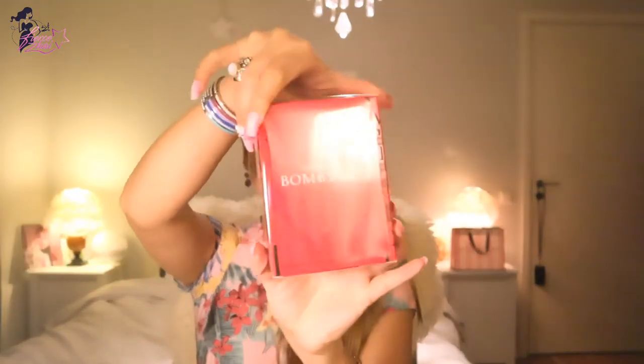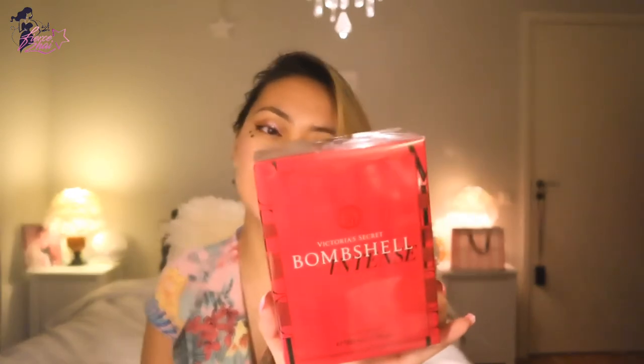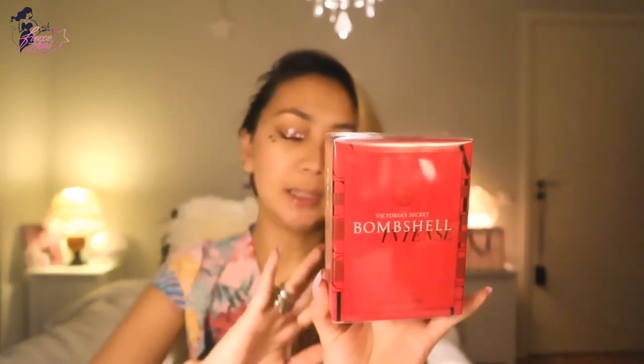Of course, it's the Bombshell — but it's the new one, which is the Victoria's Secret Bombshell Intense. I like this one because when I tested it, I immediately fell in love with it. And at the back it says what it comprises of.